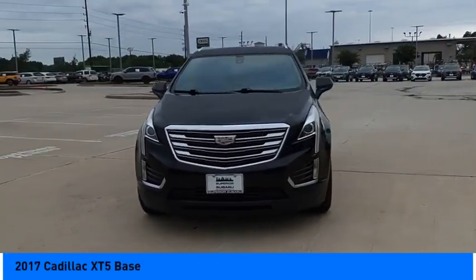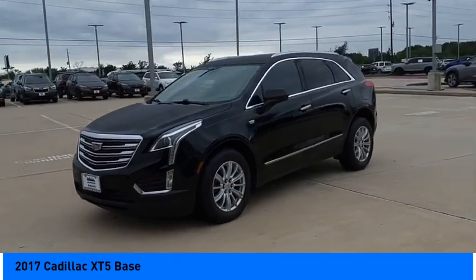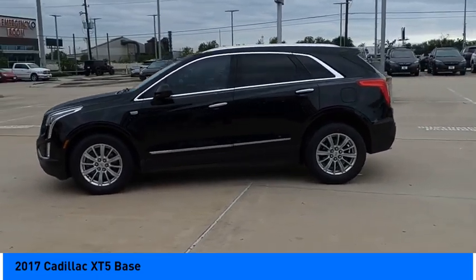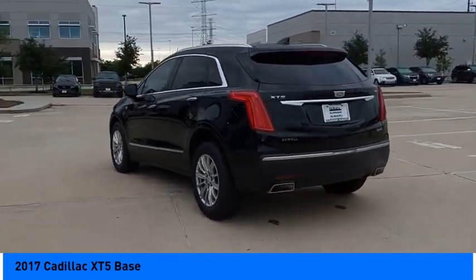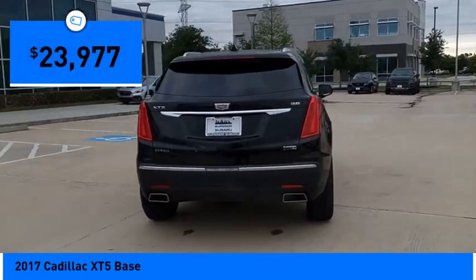Looking for the right vehicle? Check out the 2017 Cadillac XT5. The Cadillac XT5 was crafted to adapt to your needs while expressing your distinctive sense of style. Visually striking and intelligently designed, this crossover outsmarts any task with progressive technology and an accommodating interior, and is priced below $25,000.